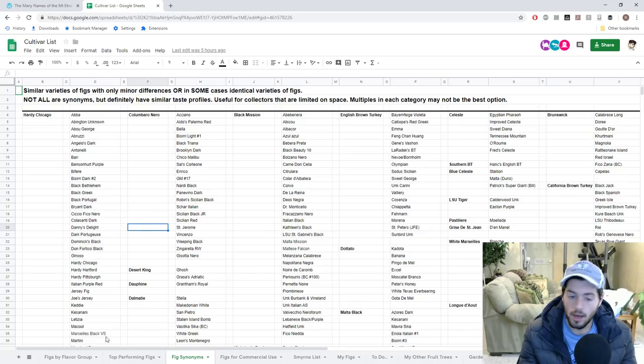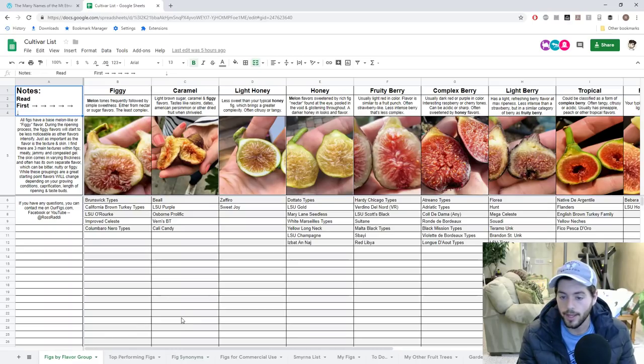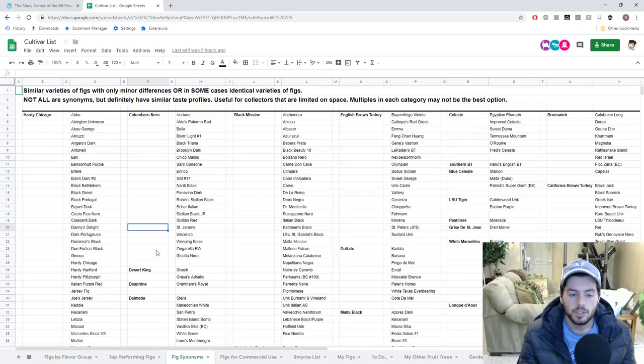I also offer a flavor groupings resource, which can help you determine what variety of fig to get based on flavor. But for me personally, I don't rely on this anymore because I now know what the synonyms are — I know what figs are similar to other figs. Most growers who've been doing this long enough don't need it either.